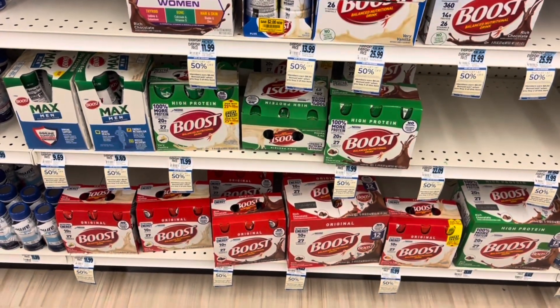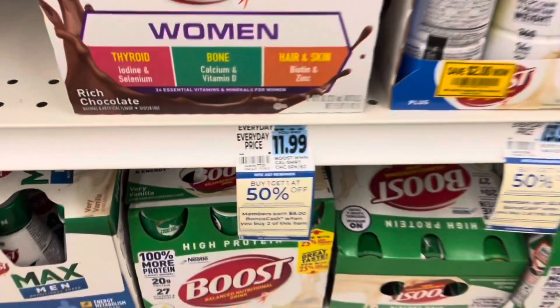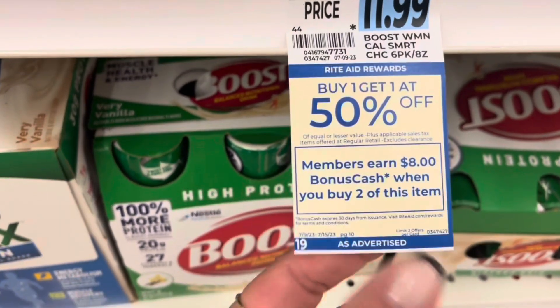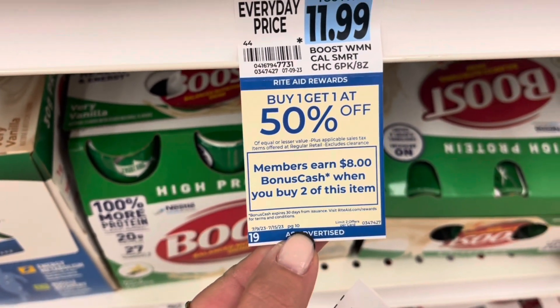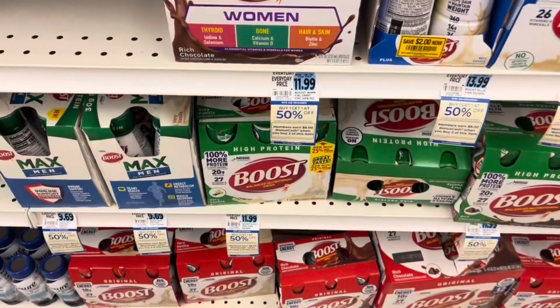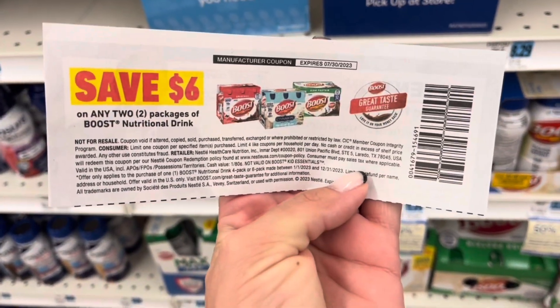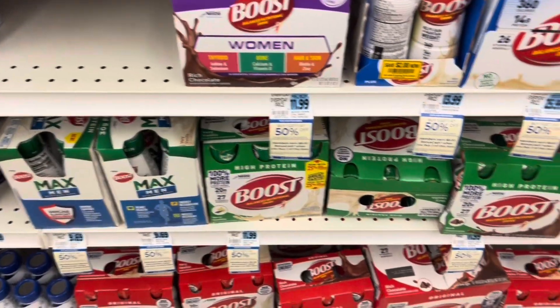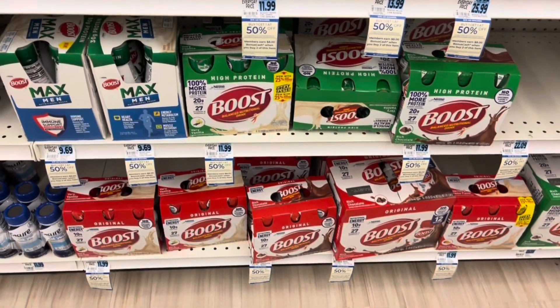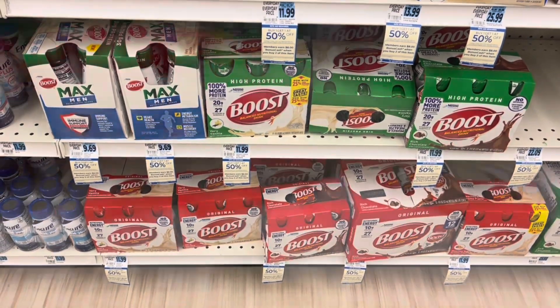I'm so happy that my store has stock so I can do all of these transactions at one store. They're $11.99 — buy one get one half off, buy two get back $8, limit of two. So two of them will total $17.98. I'm going to use that $4 off $15 threshold coupon as well as one $6 off two coupon from the Six for Save, which brings my total down to $7.98. Getting back an $8 extra buck makes two Boosts absolutely free.